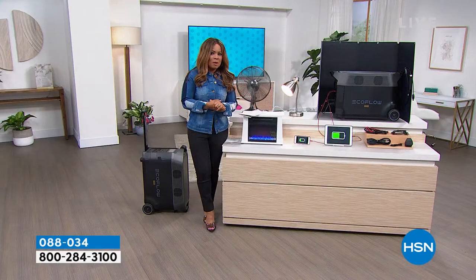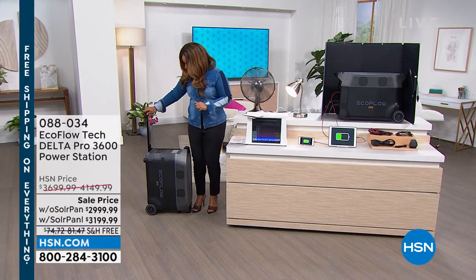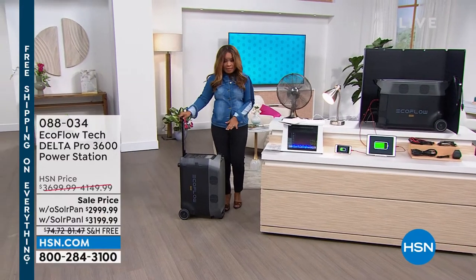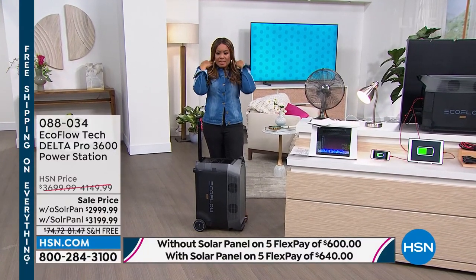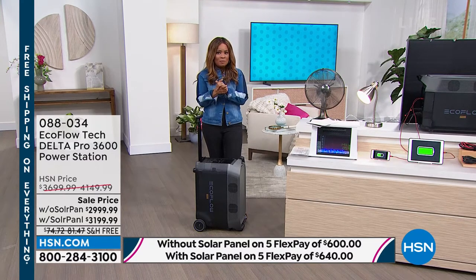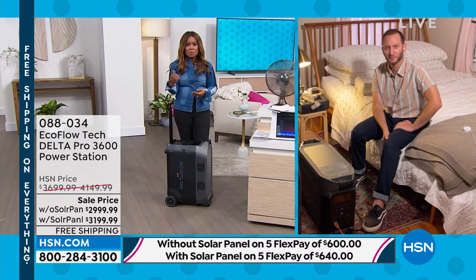Let's introduce you to Justin Hyatt, who's going to be our expert for the hour. This is what's going to be coming to your home. It is hurricane season, but for those who don't even live in areas impacted by hurricanes, there are always storms — whether it's a winter storm or just a random power outage.